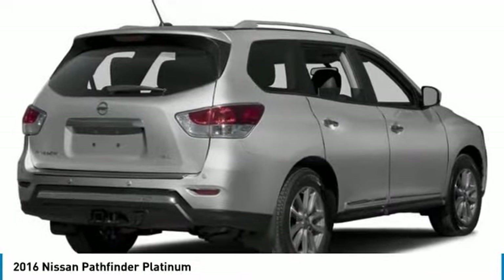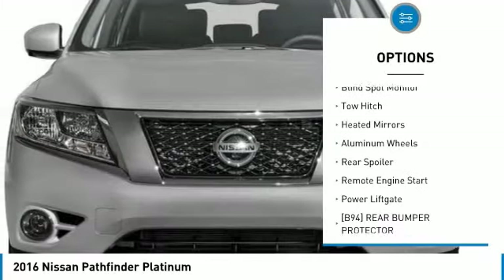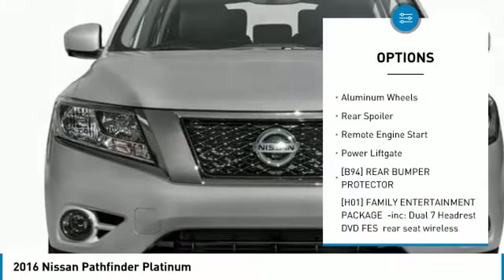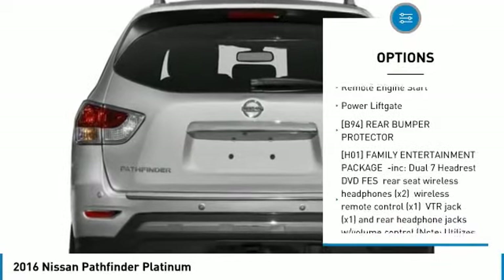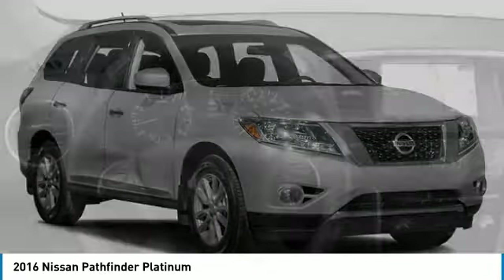Here are some of this vehicle's great options: tire pressure monitor, dual moonroof, four-wheel drive, blind spot monitor, tow hitch, heated mirrors, aluminum wheels, rear spoiler, remote engine start, and power lift gate.